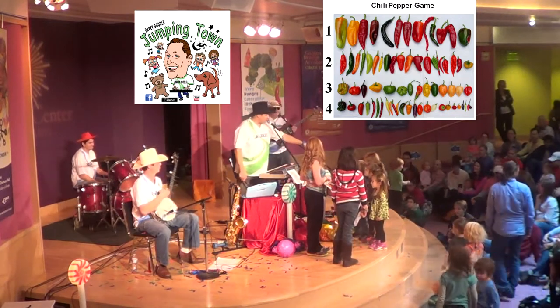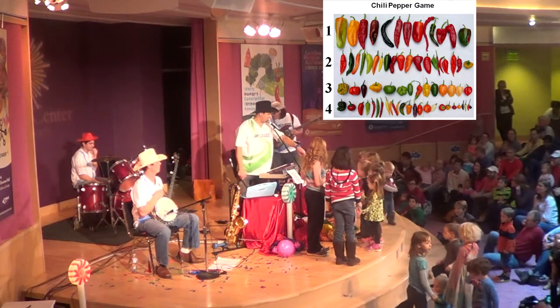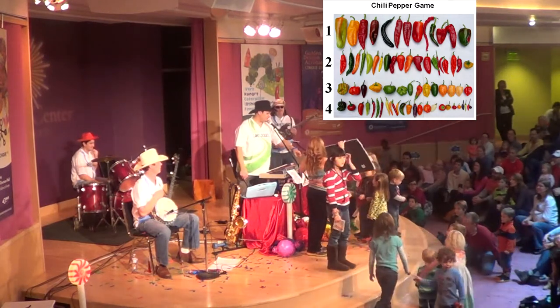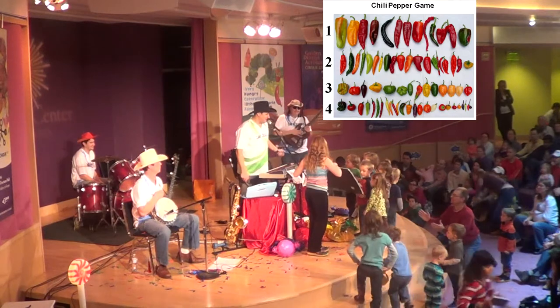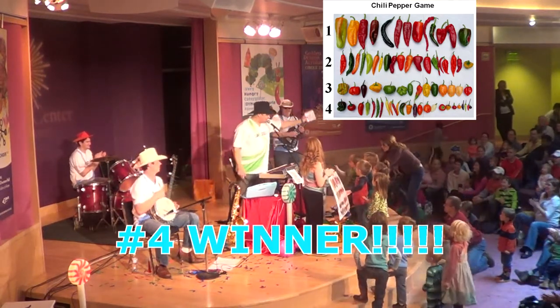Now, the little girl with the stripes right here — which one is the tiniest pepper? Can you tell us which row? One, two, three, or four? Take a look. Can you tell us which one is the tiniest pepper in the world? Four! She guessed it right! Here's your CD.